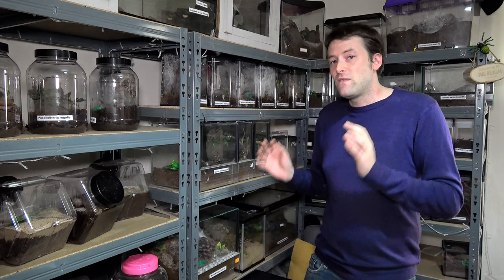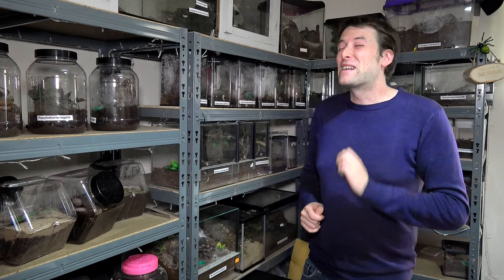Now you might be surprised that I say common, but that's within my stick insect hobby. If you're not a big collector of phasmids maybe you've never even seen these before, but you will enjoy it because they are stunning. So let's get on with the video.